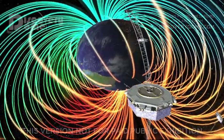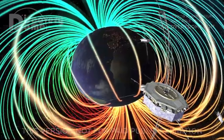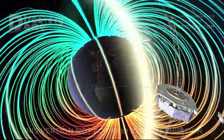The discoveries from the mission will also tell us about reconnection in the Sun's atmosphere, in other stars, and in the vicinity of black holes and neutron stars.